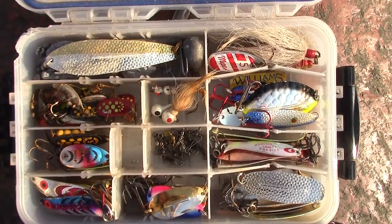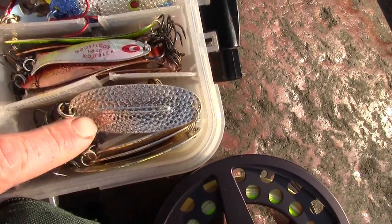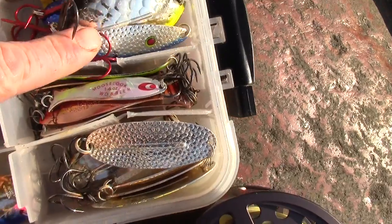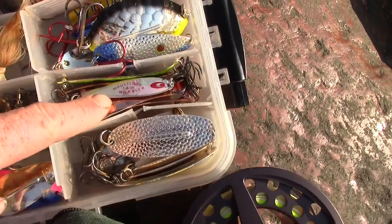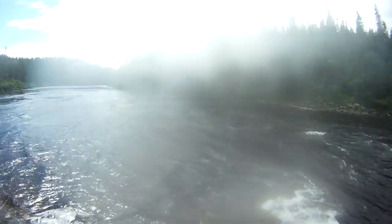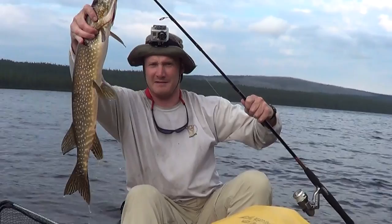When it comes to wilderness trips like this, my motto is throw some metal at them. Mepps spinners are great for any species. I like to bring Williams spoons — Williams wobbler, Williams whitefish, Williams nipigan — and I've been having some good results with the Moose Look wobbler too. On top of that I like to bring some jig heads and soft baits, like a little Mr. Twister grub you can throw on there. Good lures for multiple species.